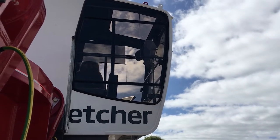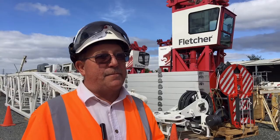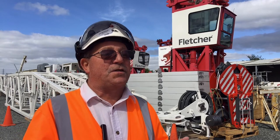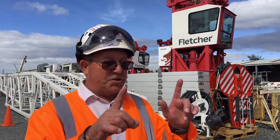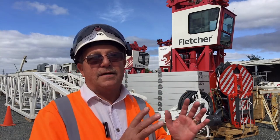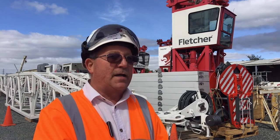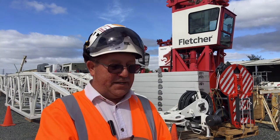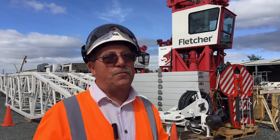Once he gets back into the cabin again he's got all the latest state-of-the-art equipment in there, including something which is a bit exclusive to Fletcher's — a hook camera system. He's got a screen about the size of an iPad in his cabin, and there's a camera attached to the crane hook, and he can see directly down: for every meter in height he can see a meter in width, so he's got everything going for him.